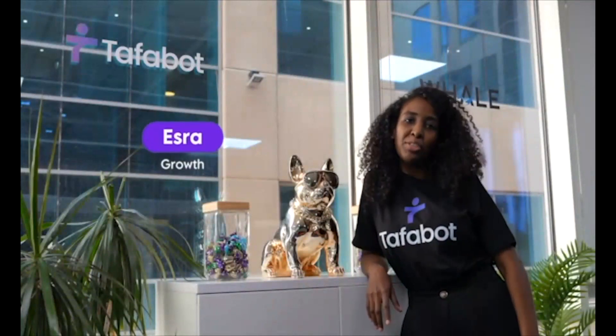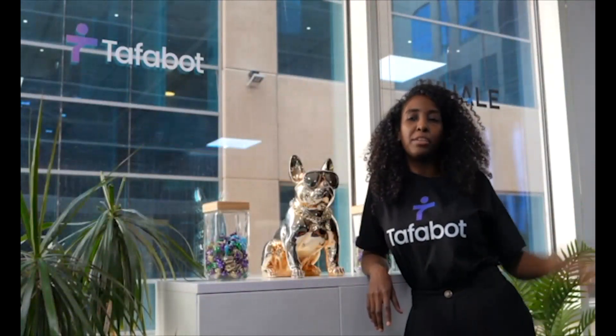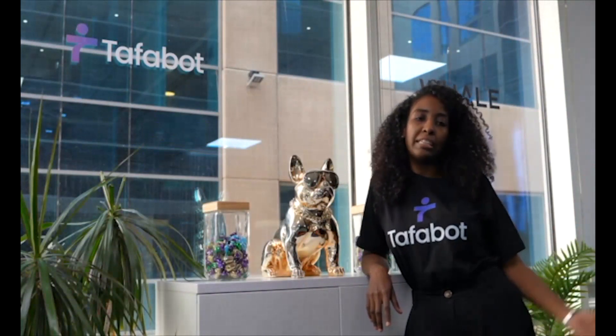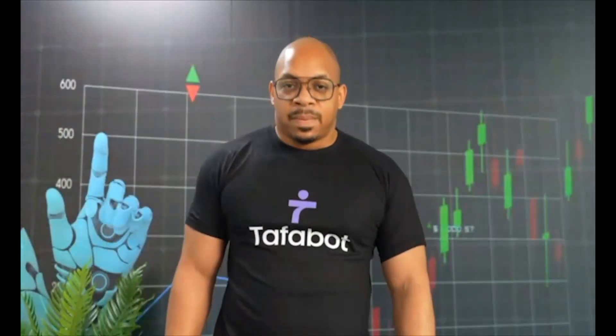Hello guys, I'm Ms. Ra. I work in the growth department at TafoBot. I make sure that you have the best trading experience. I provide you all the educational resources to give you.